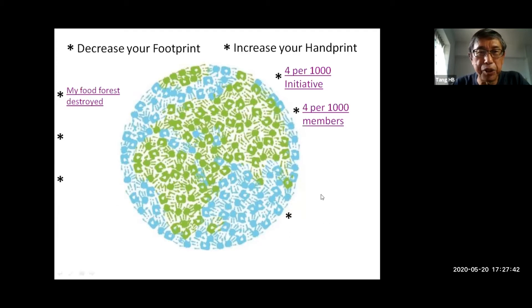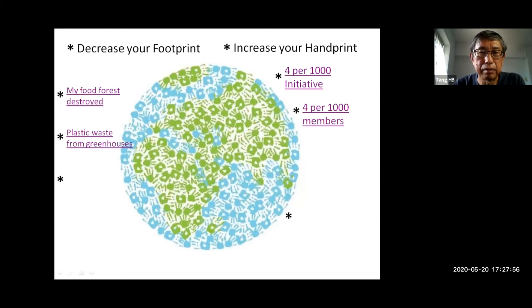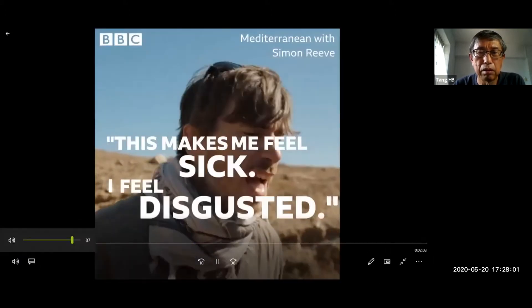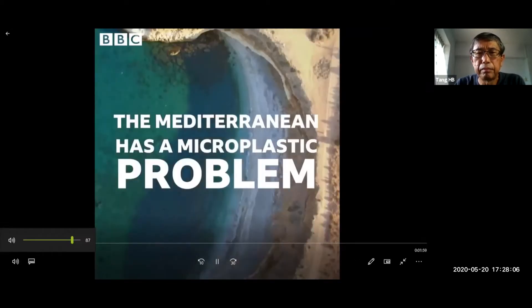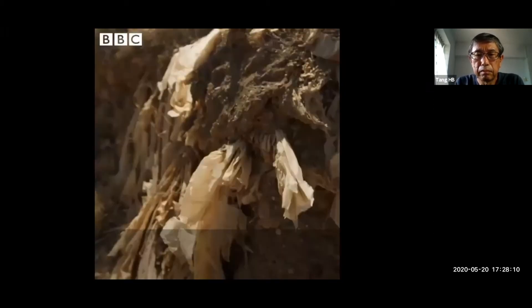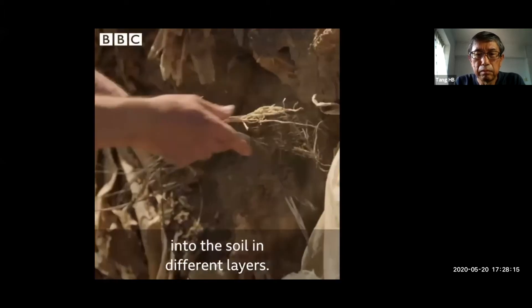Next I will show you the problems with these greenhouses. This is a video from Spain. This makes me feel sick, I feel disgusted. The plastic is totally integrated into the soil in the different layers.